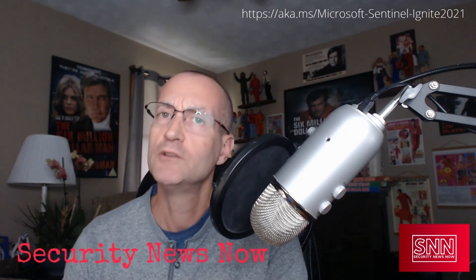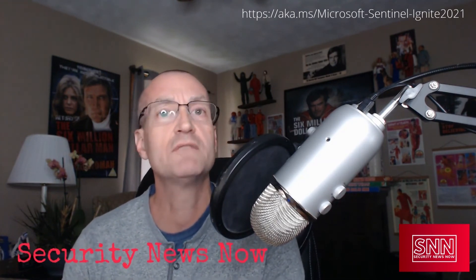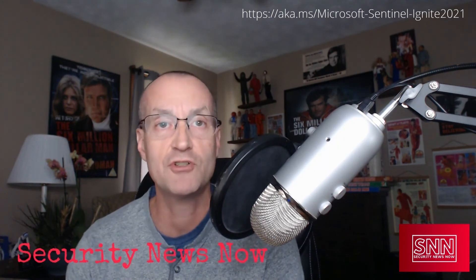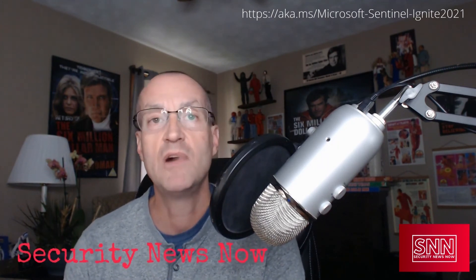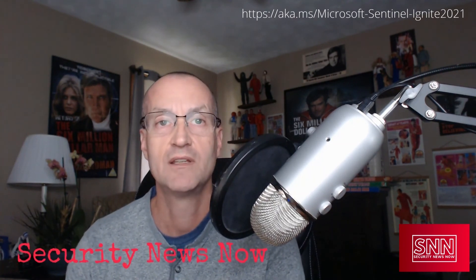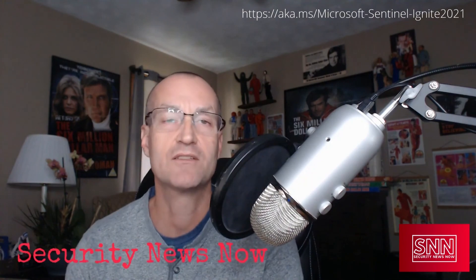By the way, look for our new news show called Security News Now, a weekly news show to consolidate and curate weekly updates to help keep customers up-to-date on new features and enhancements, much like being reported today. The programming schedule will be available soon, so stay tuned for announcements. I'm Rod Trent, and that's what's happening now.